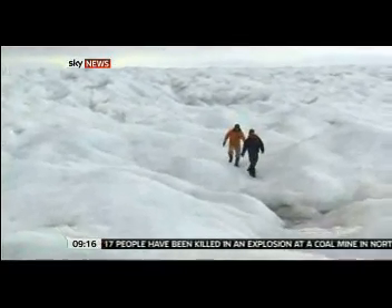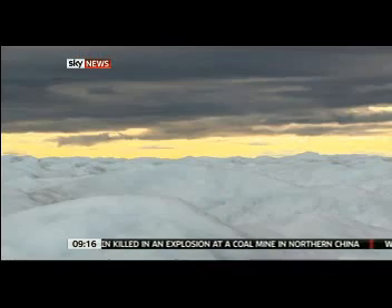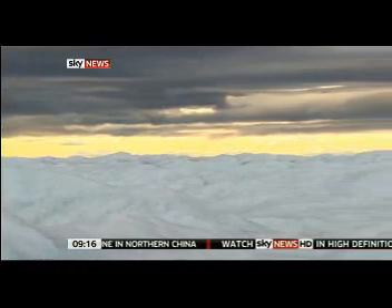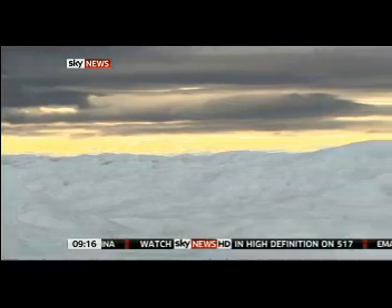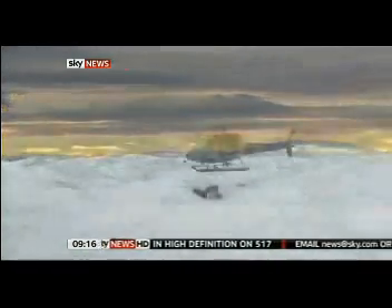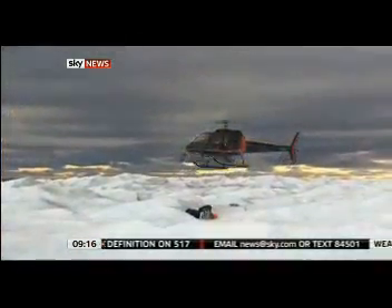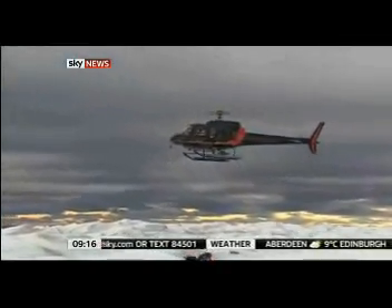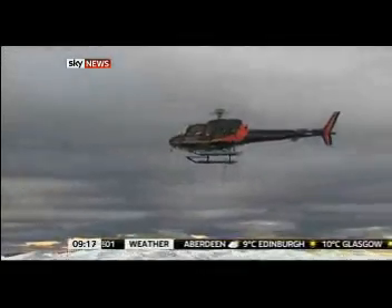Greenland's glaciers have been in retreat for thousands of years — that in itself is nothing new. But it's the rate of acceleration that's alarming scientists here. The Arctic is seen as an early warning system for the rest of the world, and its message this year is emphatic. Katie Stallard, Sky News, on the Greenland Ice Sheet.